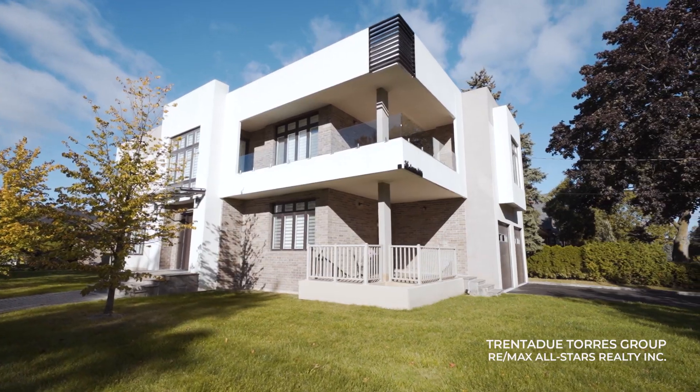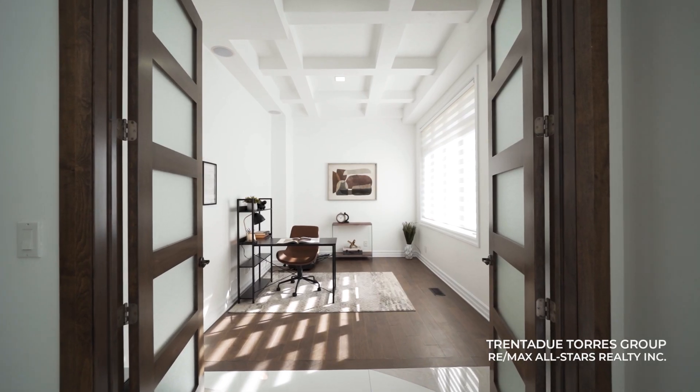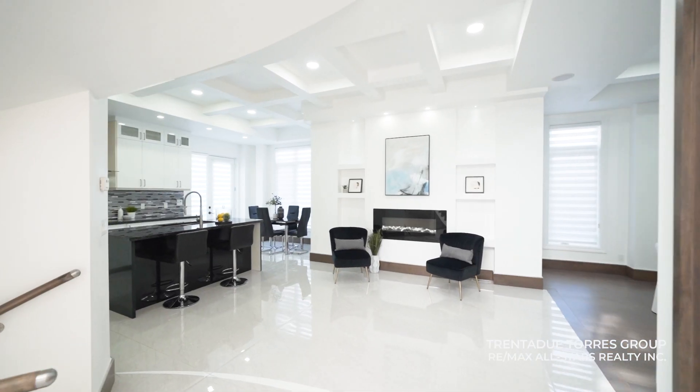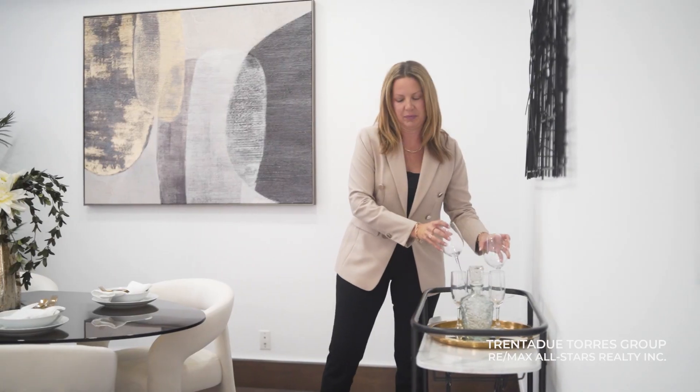The spacious open concept layout is designed with entertaining in mind. The main floor features a sophisticated office space, perfect for working from home in style. The seamless flow between the living, dining and gourmet kitchen areas creates an inviting atmosphere for family gatherings and social events.